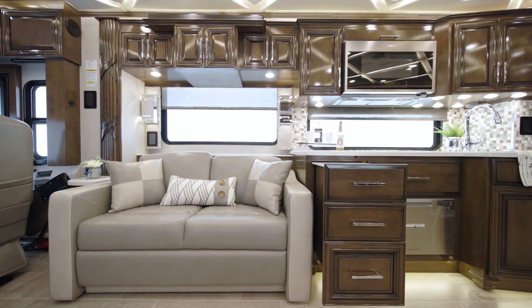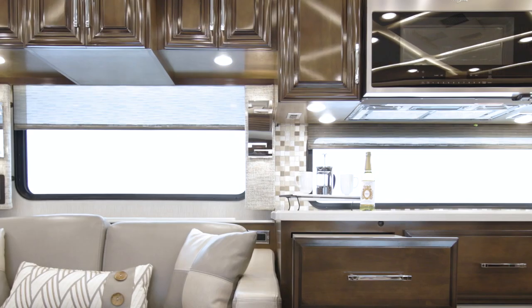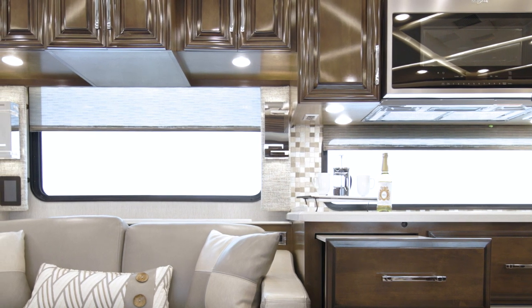Other furniture configurations are available as well, including an opposing sofa with ottomans, powered theater seating, and Eurobooth dinette. Oversized non-opening windows fill Mountain Air with sunlight.